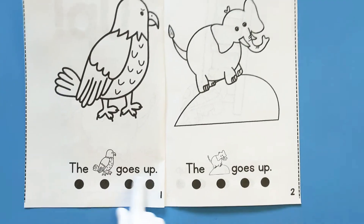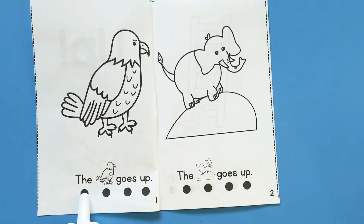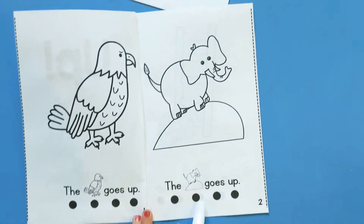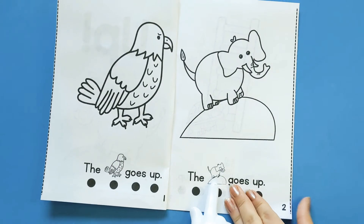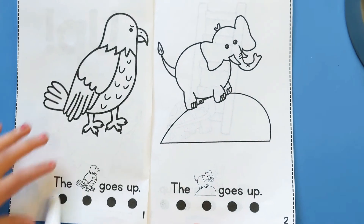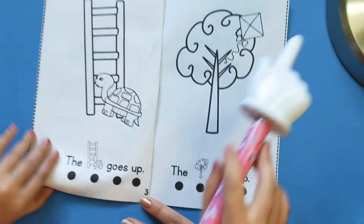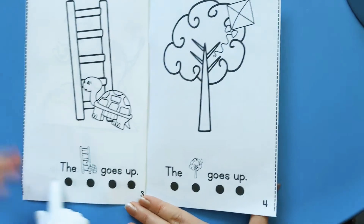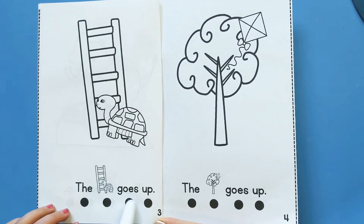The E makes the O sound. Let's read it. 'The bird goes up. The elephant goes up.' Sometimes they have to show the pictures so they don't have to fit more words in. And it can make it a little bit easier to read some pictures sometimes. Sometimes when you get in, you have to kind of fold it again. Let's read page three. 'The turtle goes up.'